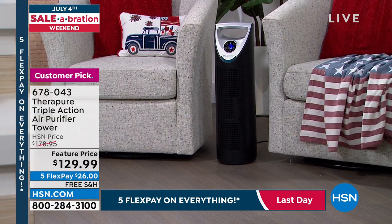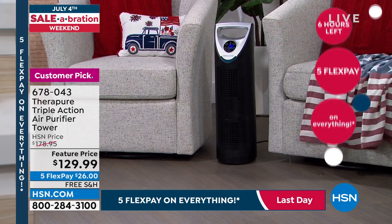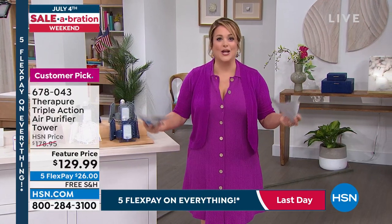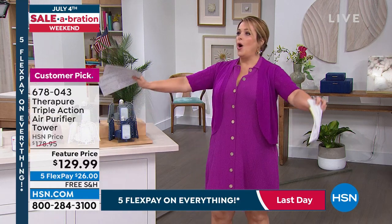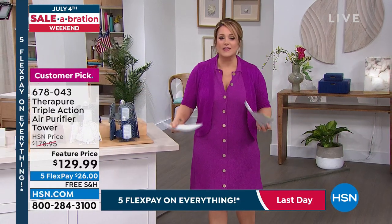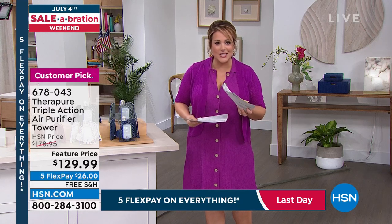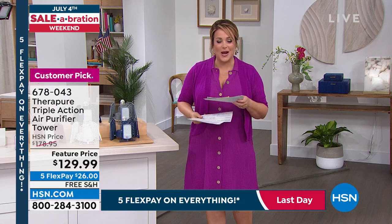All that stuff that we spray that we don't even know we're breathing. And then it's got an air ionizer so you can literally feel the crispness in the air when you walk into the room. Every time I service it I'm like, oh this is so good — you feel the difference in the air. That price today: $26 gets it home, free shipping and handling. Item number 678043.